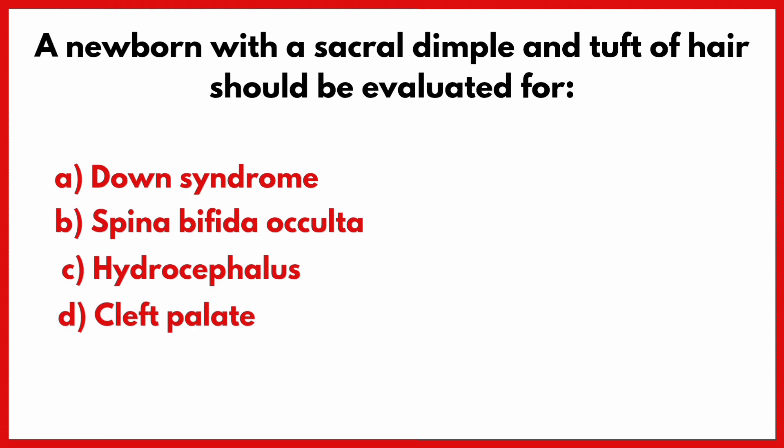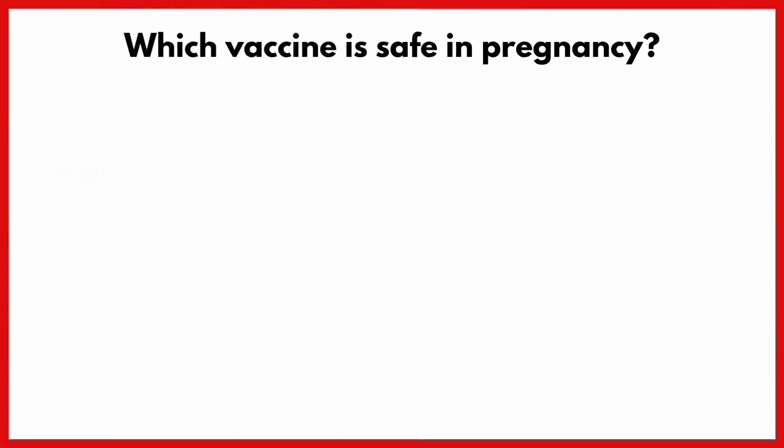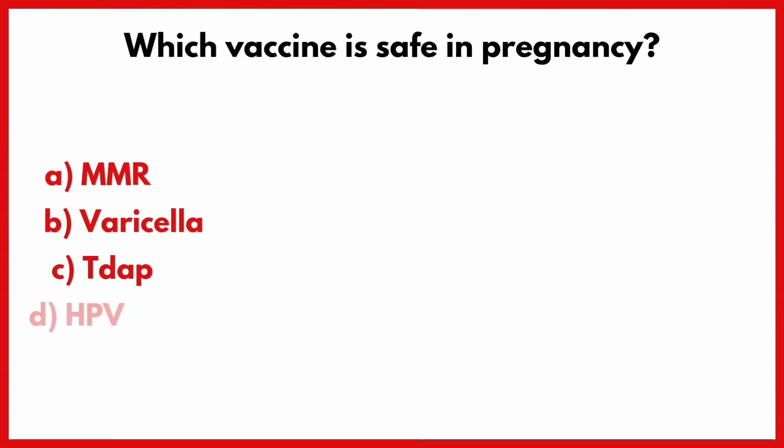A newborn with a sacral dimple and tuft of hair should be evaluated for? Correct answer is option B: Spina bifida occulta.